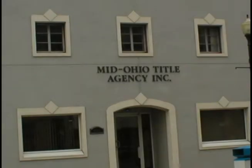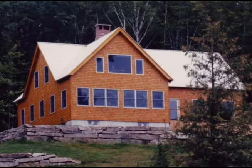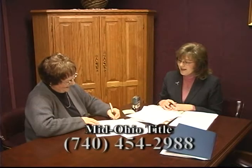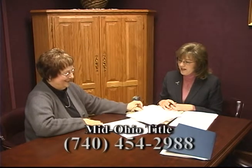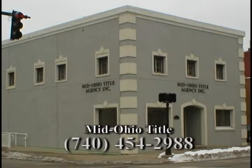Everything we own has a title, whether it's a car, camper, or motorcycle. And the most important title you have is the title to your home. When buying or selling, having a free and clear title is a must. MidOhio Title Agency in Zanesville handles the title search and will assist you with the closing of your new home. Closings are set at your convenience, time, and location. MidOhio Title Agency takes the burden off of home buyers and sellers.